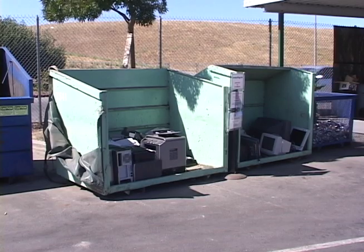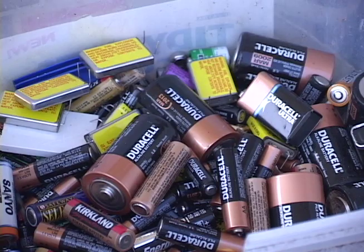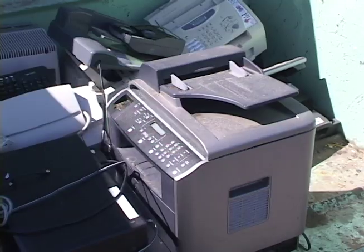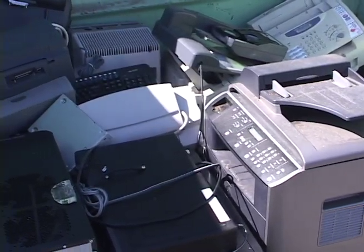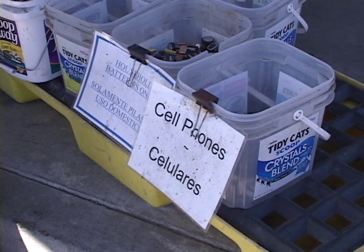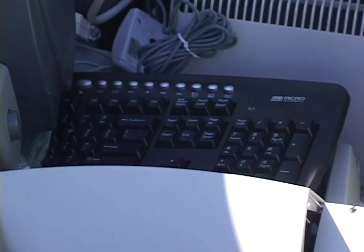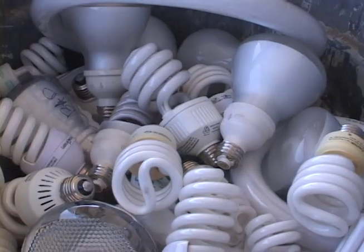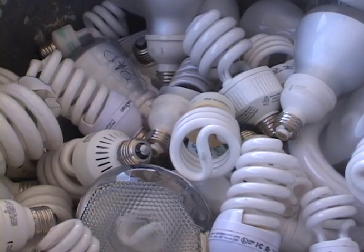Some items should never be thrown in the garbage, even though they are commonly found in homes. Examples include batteries, fluorescent light bulbs, and computer equipment. Such items require special handling to avoid environmental contamination with cadmium, lead, copper, and mercury. Leaving such items in the trash can not only contaminate the environment, but can also be hazardous to the workers at the Smart Station. Please do all you can to keep those things out of the garbage.